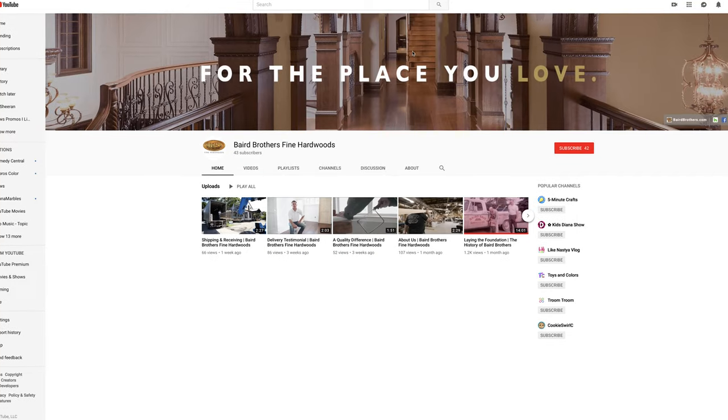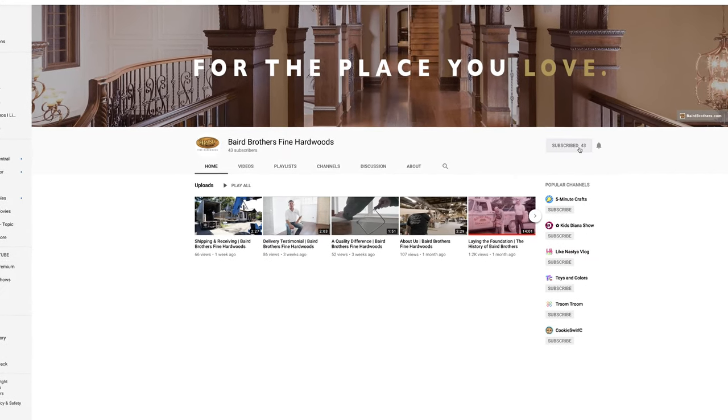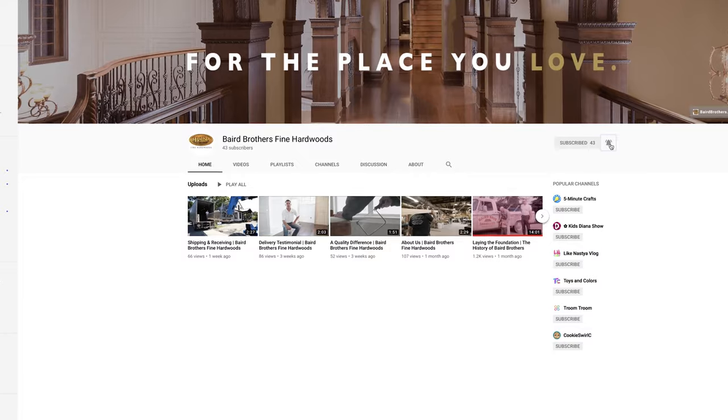Thank you for joining us today. It's been our pleasure having you. If you want more information, hit that subscribe button, hit the bell, and be up to speed on everything we have going on new and exciting here at Baird Brothers.